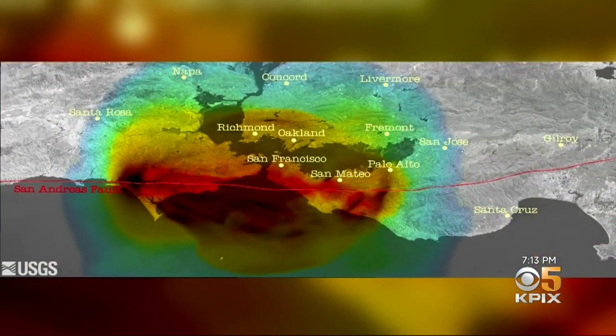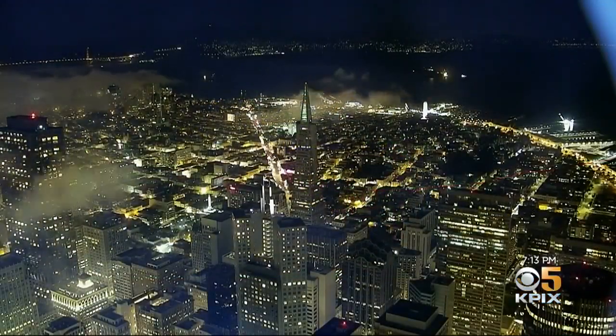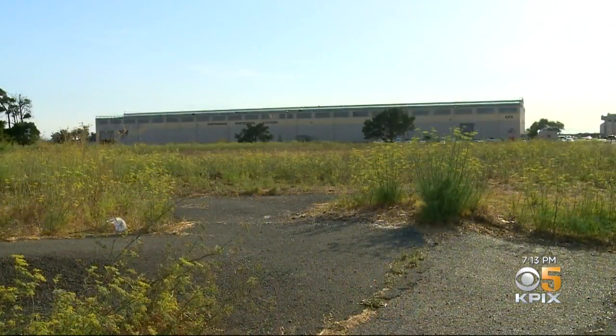But this was not the big one. For that, you need a magnitude 8 or greater along the San Andreas Fault, and we're long overdue. Just ask structural engineer Evan Reese: earthquakes are a real problem. We know that. We can't sugarcoat the risks that we face in California.